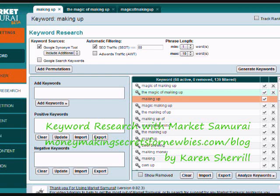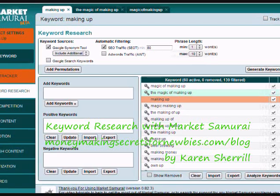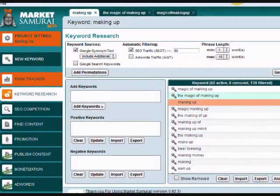I'm going to go through some of the tools that I'm going to use. This is the Market Samurai product that I'm using. I got this through the 30-Day Challenge last year, and it's just wonderful. They keep adding to it, and it's really great.